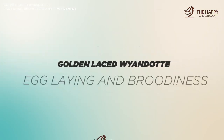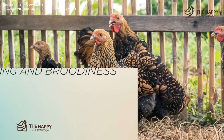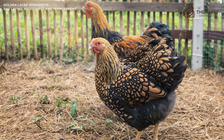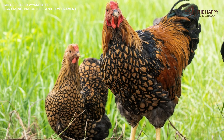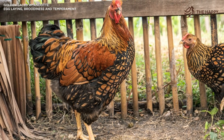They're good layers of medium-sized, light brown eggs, laying around 200 eggs per year — just under four per week. They do make great moms, happily raising a batch of chicks for you. Of course, this means the Wyandotte has a tendency to be broody, which is a nuisance if you want eggs, not chicks. This trait can vary from strain to strain, though.